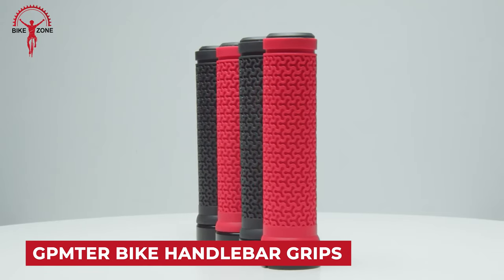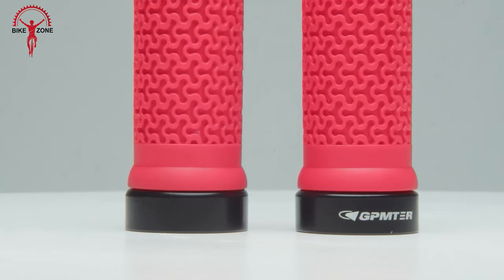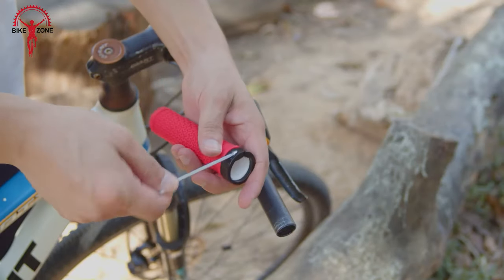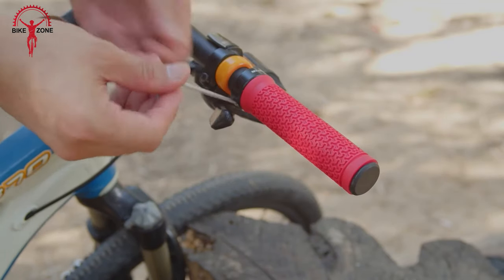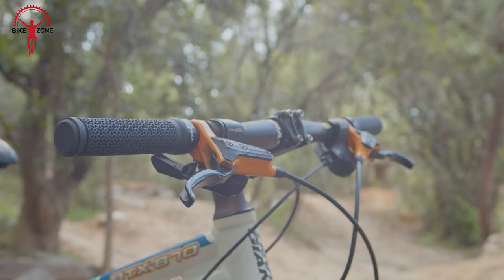GPM Turbike Handlebar Grips are a popular choice for cyclists seeking comfort and control. The high friction rubber provides enough grip in all weather. A durable aluminum alloy strengthening clamp lock keeps the grips tight without any worries of losing or falling. The grips are designed for easy installation — simply insert the grips and end plugs to get going.